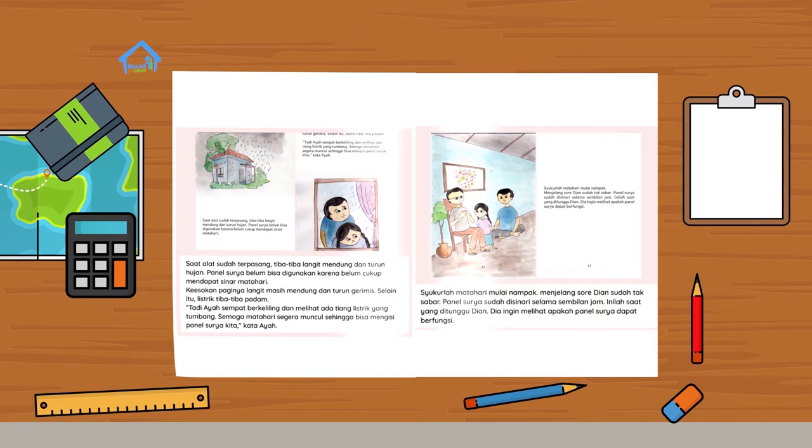Keesokan paginya, langit masih mendung dan turun gerimis. Selain itu, listrik tiba-tiba padam. Tadi ayah sempat berkeliling dan melihat ada tiang listrik yang tumbang. Semoga matahari segera muncul sehingga bisa mengisi panel surya kita, kata ayah. Syukurlah, matahari mulai nampak. Menjelang sore, Dian sudah tak sabar. Panel surya sudah disinari selama sembilan jam.